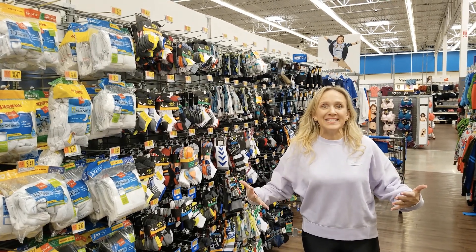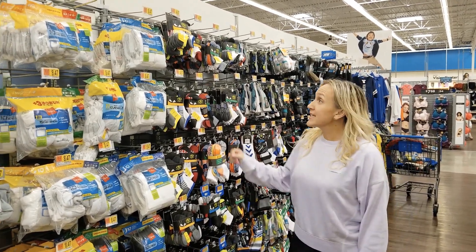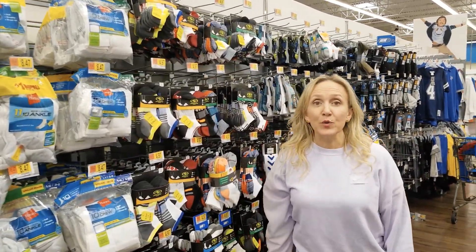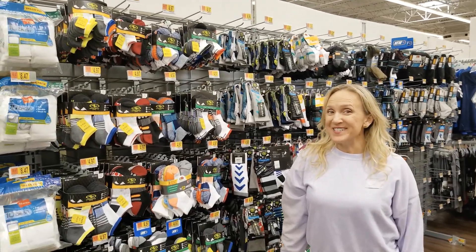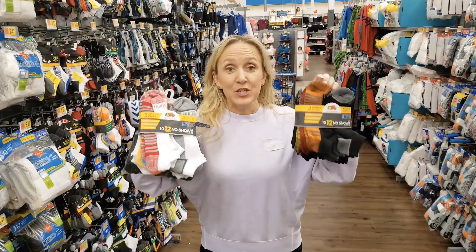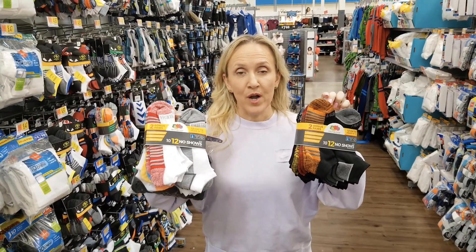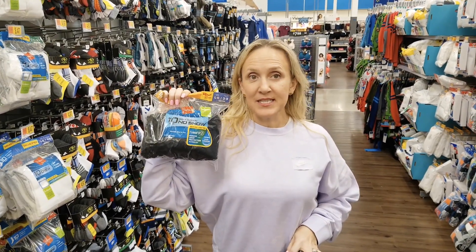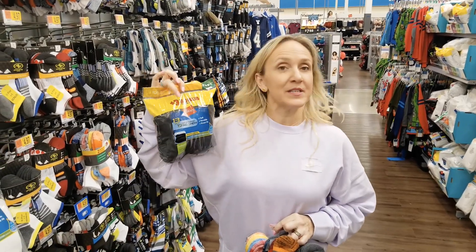The next basic we need are socks. There are low-cut and taller options, so figure out which your child prefers. You can get 12 pairs of low-cut no-show socks for $7.97, or for 50 cents more you can get 10 solid black Hanes no-shows.